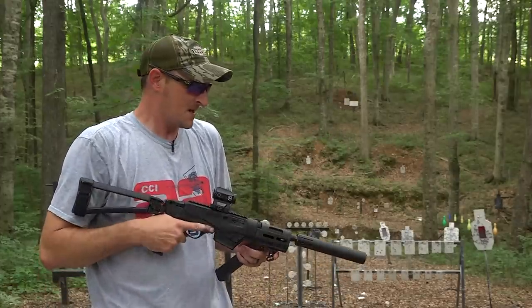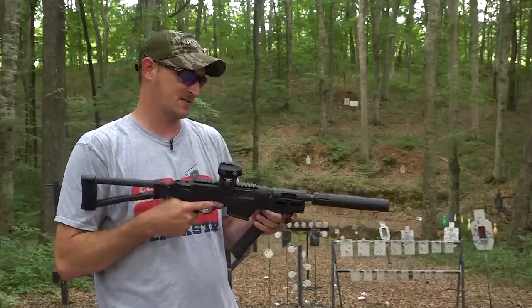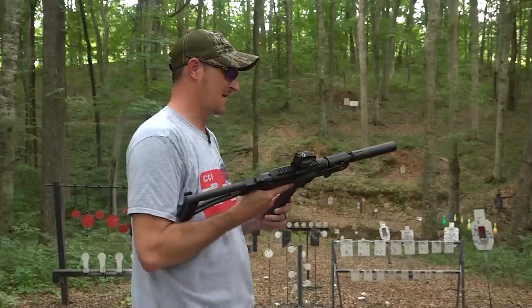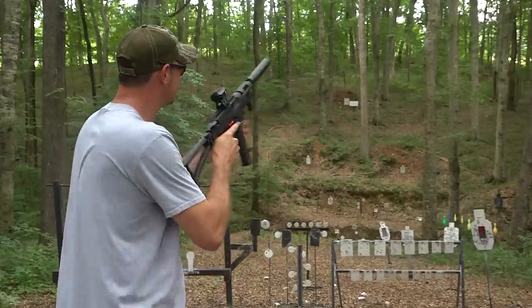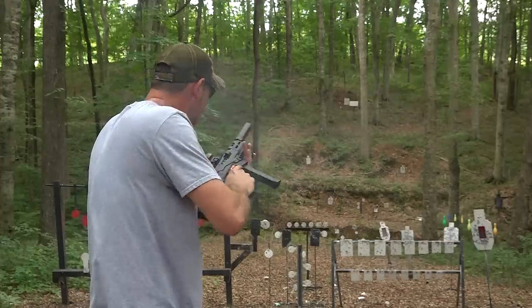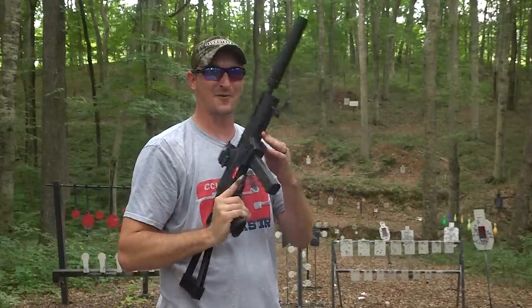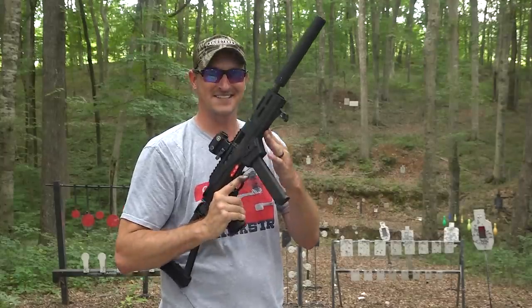Let me show you what I'm talking about. There went 20 rounds of nine millimeter freedom seeds really quick. Let's get into the video.